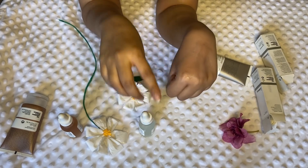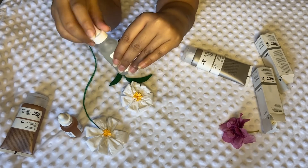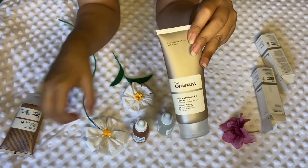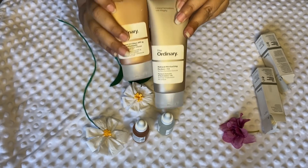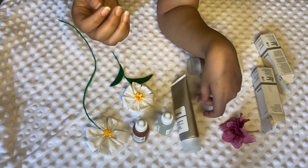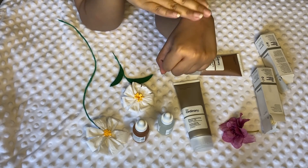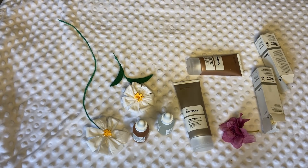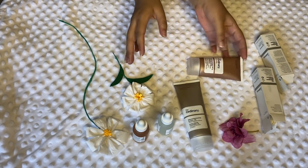To clarify the routine order: you apply the serum first, followed by the moisturizing cream, and then the sunscreen in the morning. At night you can skip the sunscreen. Following this small routine, I felt a really good change in my skin — it went smooth, my blemishes reduced, my acne reduced, and my skin felt softer and lighter.